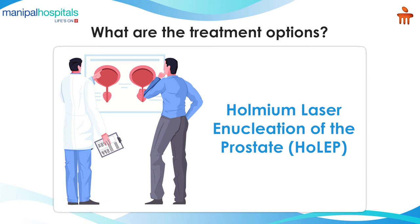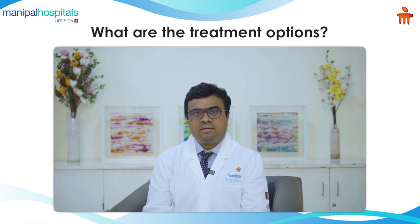This procedure has revolutionized the whole treatment of the prostate. It is again a non-invasive endoscopic procedure, so basically there is no cut on the body. The energy used to cut the prostate is different, and the technique is different. In this technique, we scoop out large chunks of prostate tissue and push it into the bladder, then churn it into small pieces by a process known as morcellation, and suck it out.